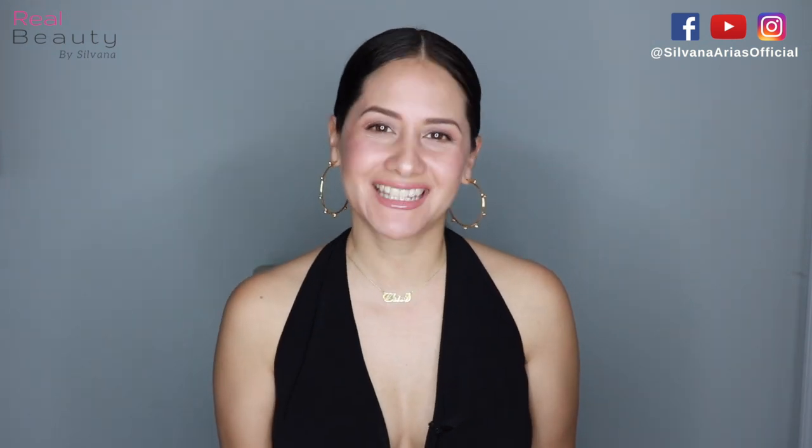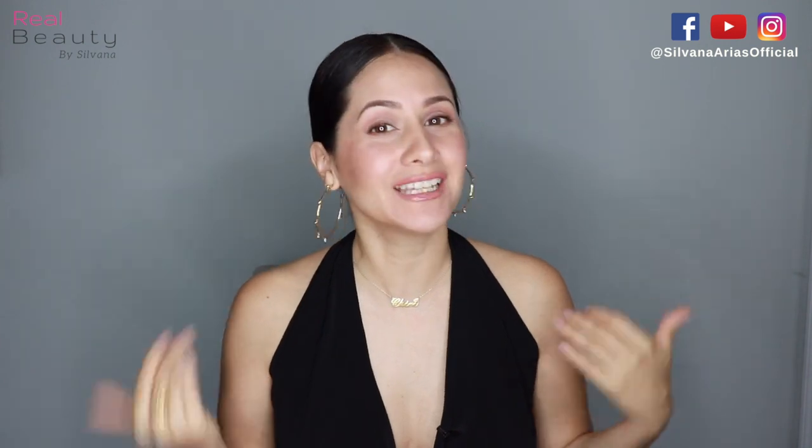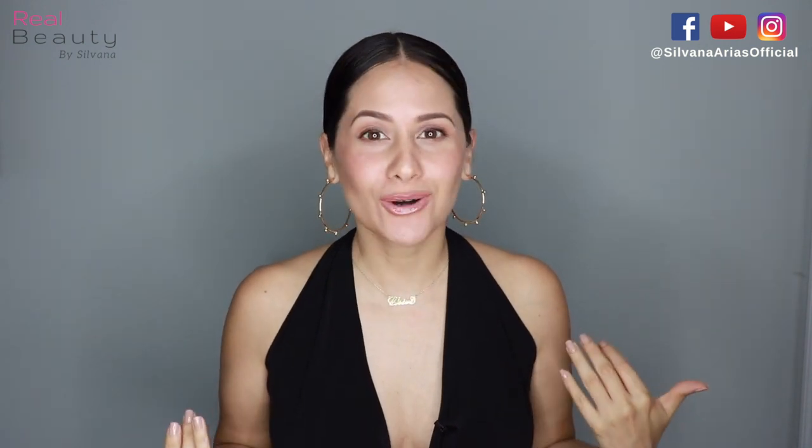Hi guys! Welcome back to my channel. Today I have a very special video because it's not only a makeup unboxing but also a giveaway!